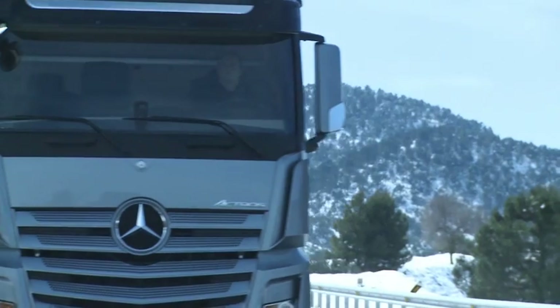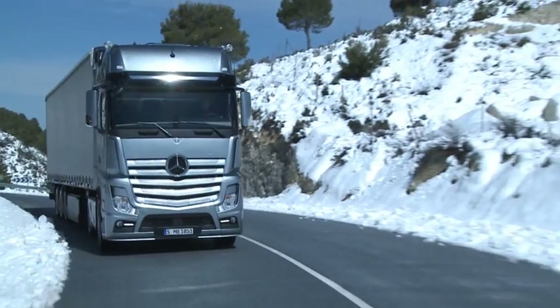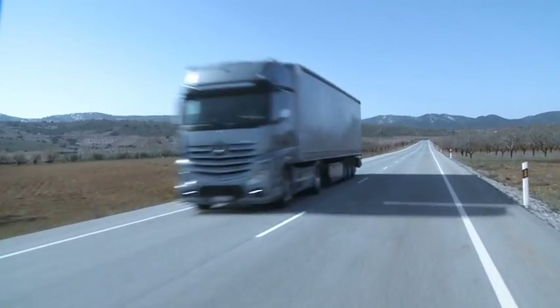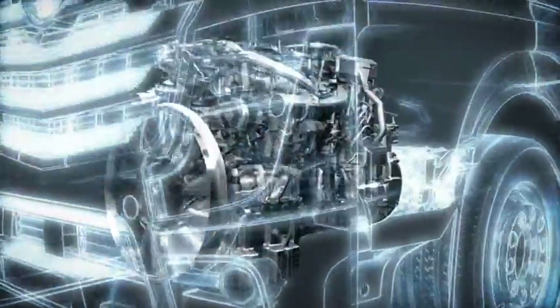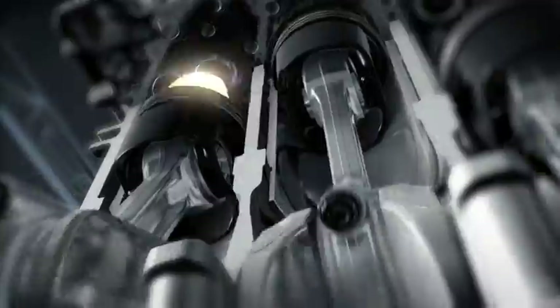The new Octros features even lower fuel consumption than its predecessor, as well as particularly low emissions. The redeveloped 6-cylinder inline engines with X-Pulse High Pressure Common Rail Injection System inject fuel into the cylinders at up to 2,500 bar.